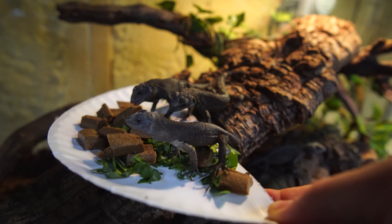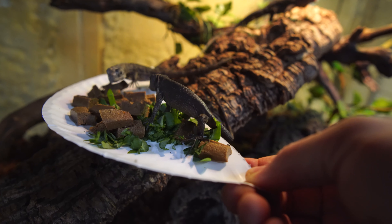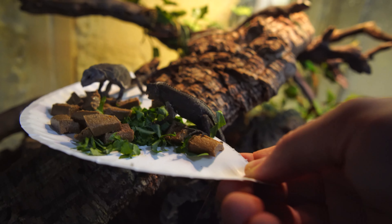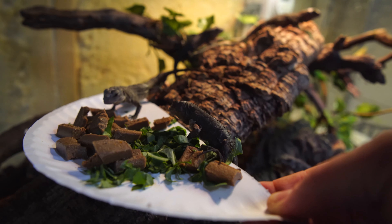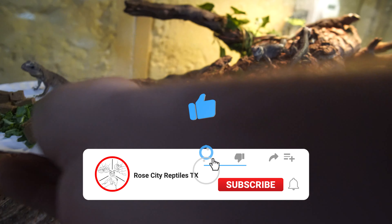If you're interested in one you can contact us through our website. You can send us a message, text us, and let us know that you're interested and we can reserve one for you. They are seriously doing so well — easy to care for and a really personable pet.